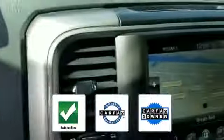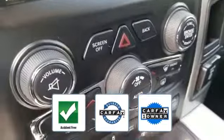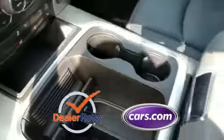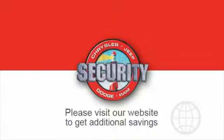Chrome wheels, auto climate control, and keyless entry. This is a Carfax one-owner, accident-free vehicle, which qualifies for the Carfax buyback guarantee. This is a top-rated dealer — get pre-approved now and make this your next vehicle.